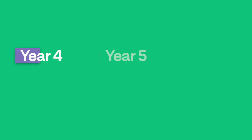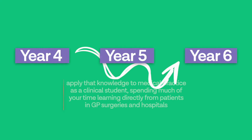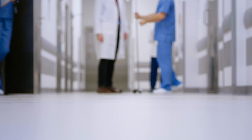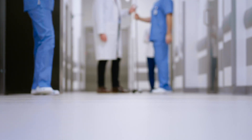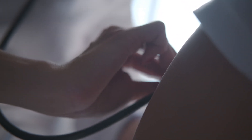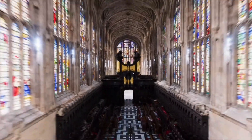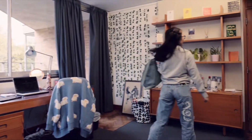In the next three years, the clinical years, you'll be applying all of that knowledge into clinical practice and spending a lot more time on hospital wards and at GP practices, where you'll be interacting a lot more with patients. The course at Cambridge is very scientific and focuses a lot on research, so it's really good for those who are more interested in research.